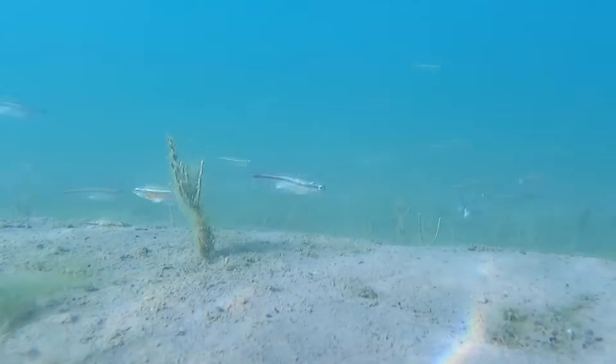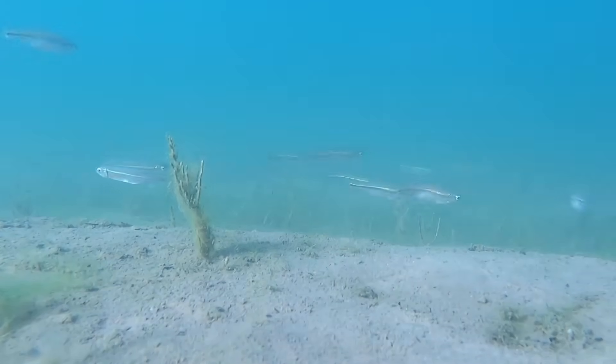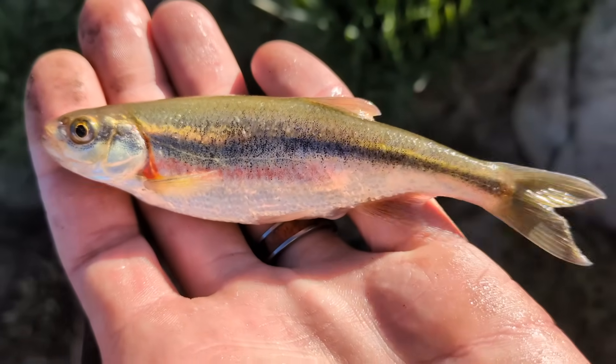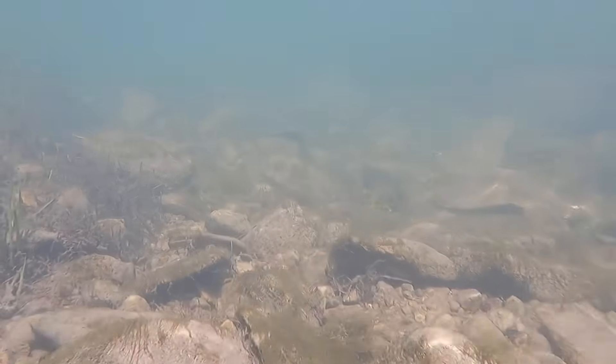These fish mature around 2–3 years of age and are relatively short-lived. Most live around 5–6 years, although some individuals have been recorded reaching 8 years. They spawn once a year in late spring or early summer, typically May–July depending on the location. As spring warms, adult shiners often migrate from their lake or stream habitats into shallower tributary streams or riffles to spawn.